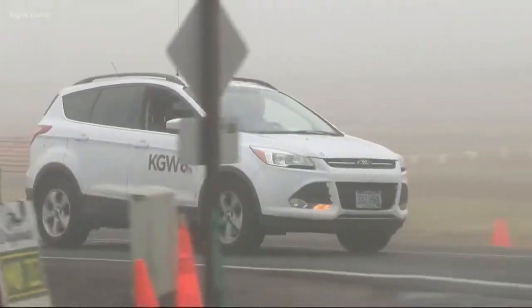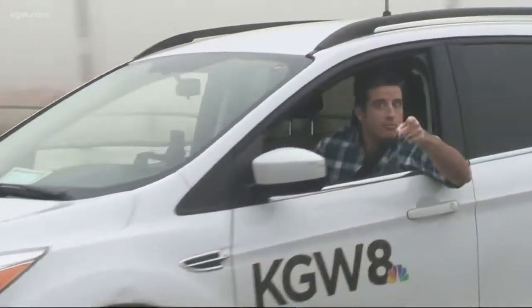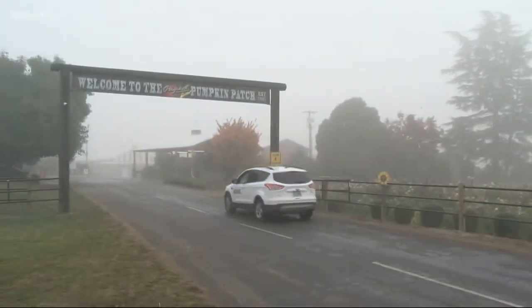Hey, I also like our Tuesdays this month because we've been checking out some of the area's most popular pumpkin patches right here on the Sunrise Show. So far this month we went down to Dayton, made a stop in St. Paul, traveled just south of Woodburn to Jervis. But if you're gonna do this pumpkin patch tour, you have to check out the one they call the original — just a 15-minute drive northwest of Portland.